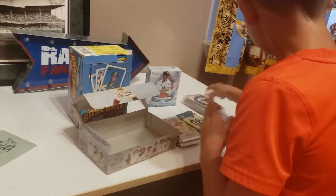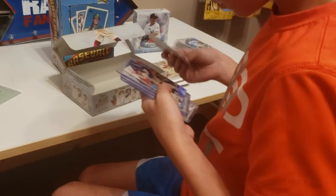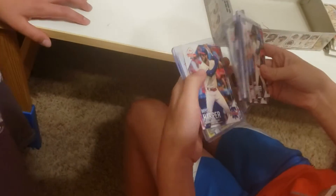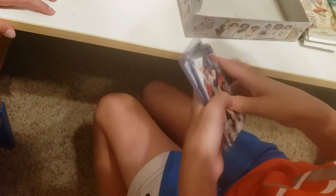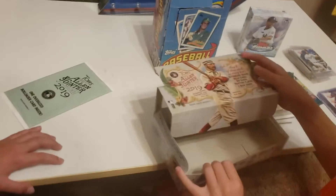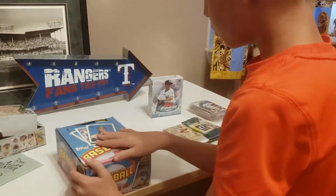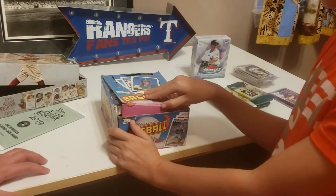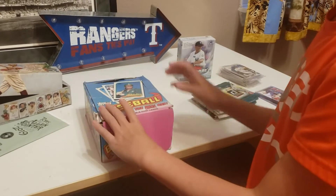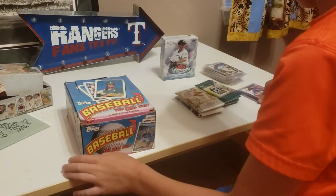I got eleven total packs of National Baseball Card Day, and I got all of them for free. He also gave me some Harpers and a few Vlads, which was nice. The last thing I got was a box of 1989 Topps — it has 36 packs in it.